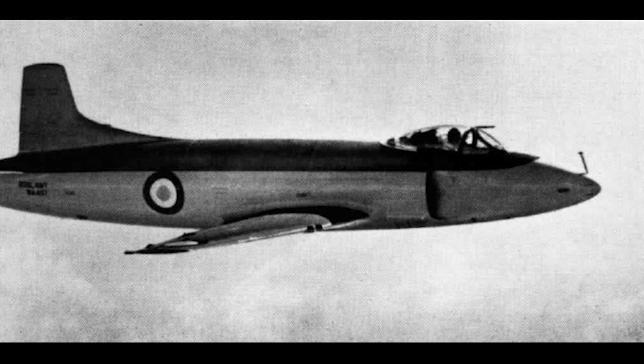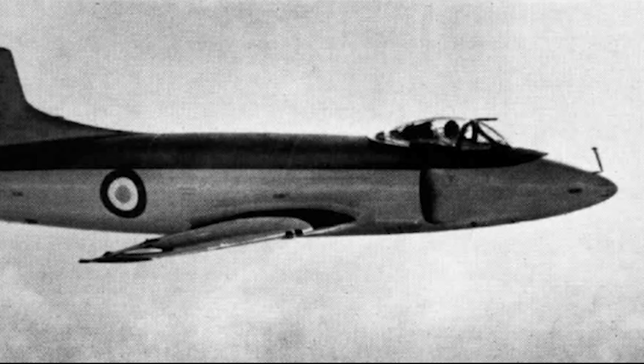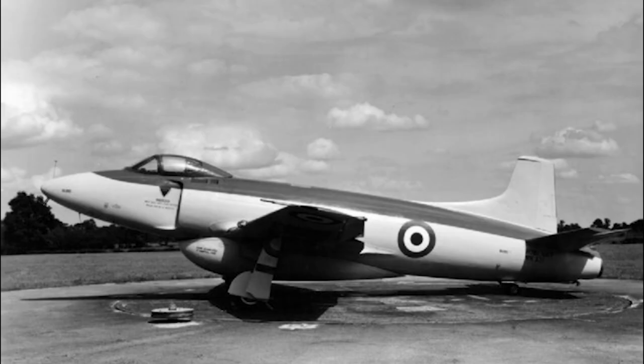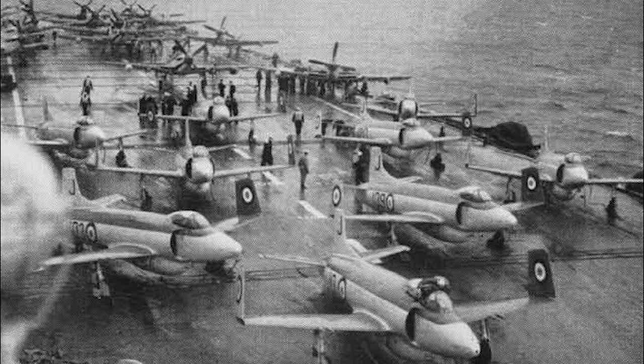The Attacker F-1 entered operational service in 1951. Two more versions were produced: the FB-1 was a fighter-bomber similar to the F-1, and the FB-2 was equipped with a more powerful version of the Rolls-Royce engine. The FB-2 also had various structural modifications and could carry a larger weapons load.